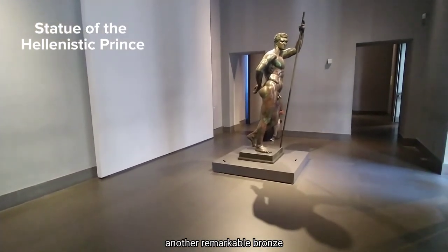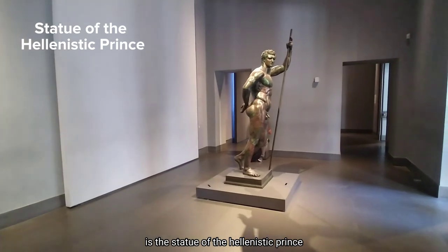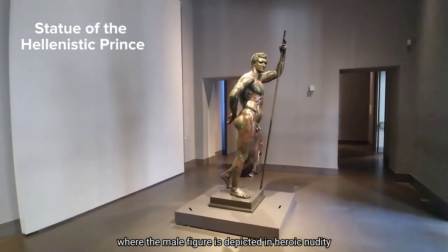Another remarkable bronze is the statue of the Hellenistic Prince, where the male figure is depicted in heroic nudity.